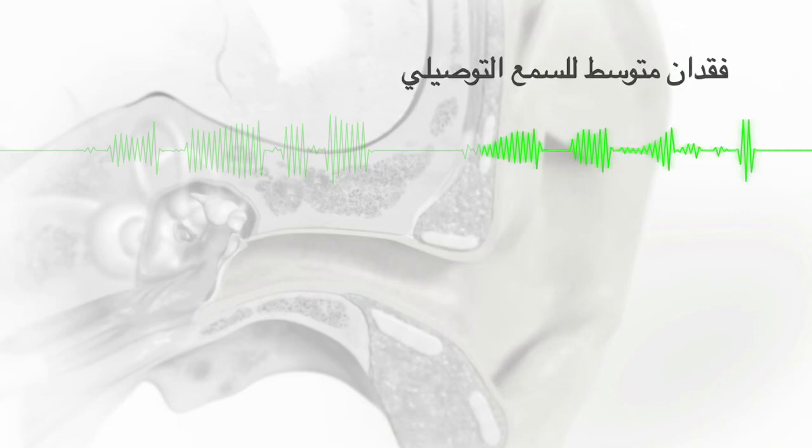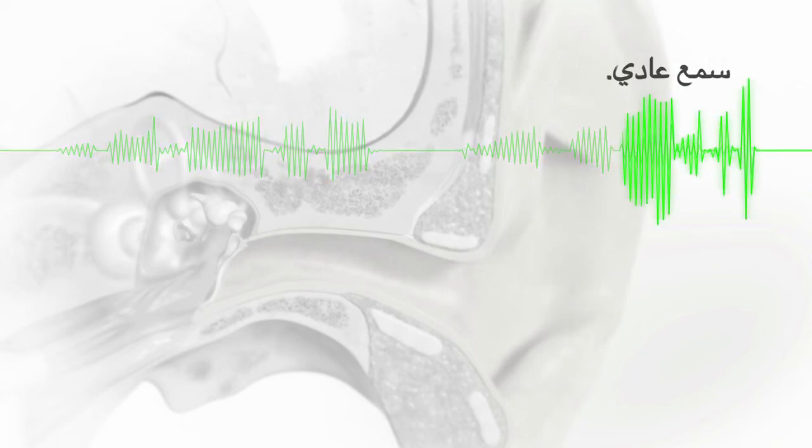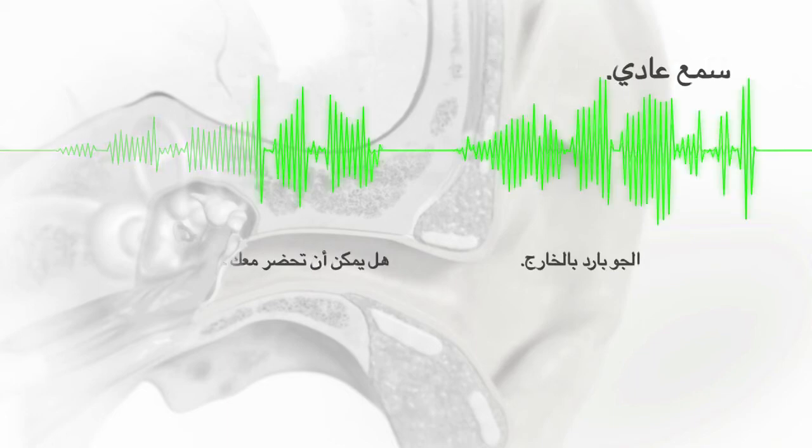The simulated sentences are: "It's cold outside. Can you please bring me your socks?" — presented at severity levels from severe to mild to typical hearing.